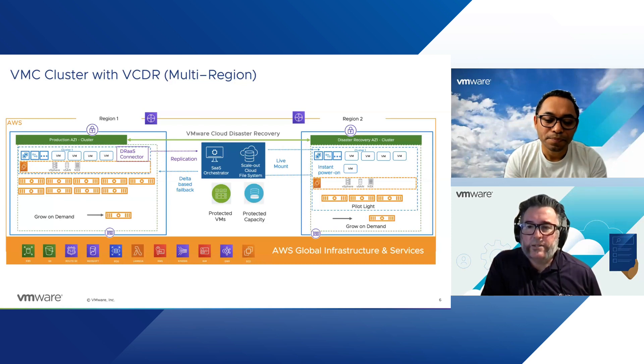If they have a lower recovery time objective, they might want to run what we call pilot light, which is usually a minimum two or three node deployment as a small cluster. We attach the scale-out cloud file system to that, live mount the VMs on the scale-out cloud file system, and have the CPU and memory resources available from that pilot light cluster to get them up and running straight away. As more VMs come online, we can quickly scale out that cluster to make sure they've got sufficient resources for those workloads to get recovered and running.